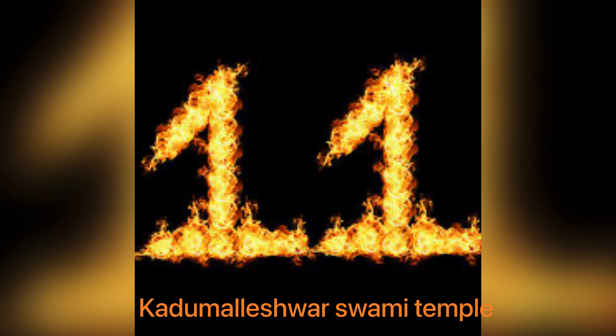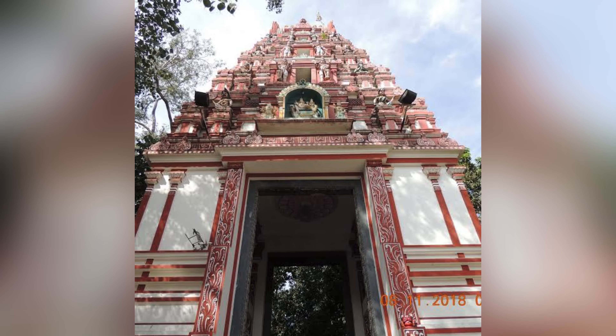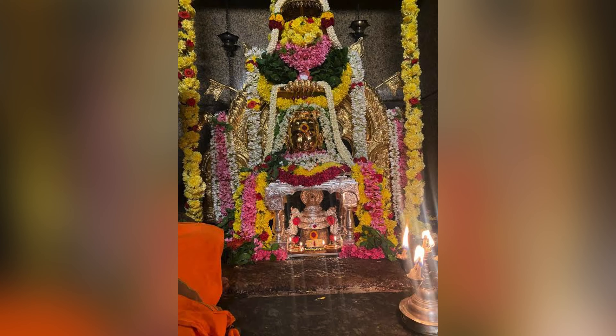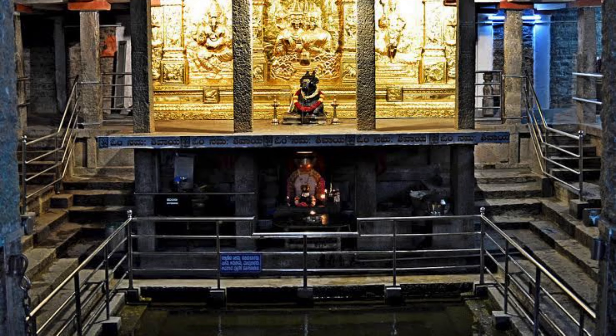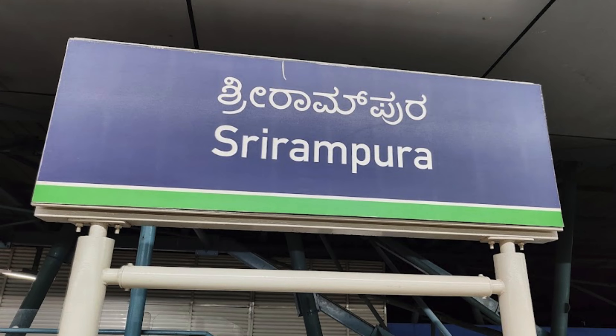11th one is Kadu Maleshwar Swami temple. It was established in the 17th century by Venkoji, the brother of Maratha King Shivaji. 'Kadu' means forest, which refers to the greenery around this temple. Shri Rampura metro station is 2 km away from this temple.